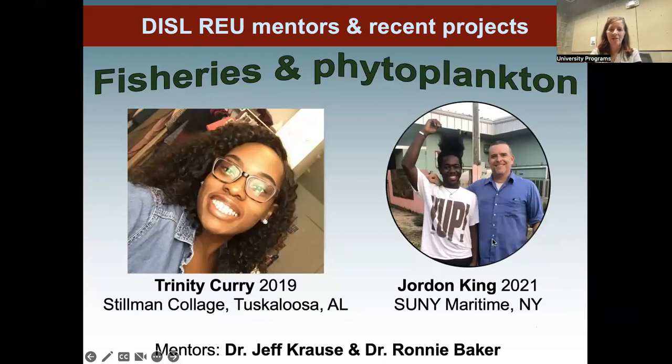Ron Baker was Claire's mentor. Two of his students, Trinity Curry and Jordan King, are great examples. Trinity actually published her work within six months of her REU — she and Ron turned it into a paper. Being an undergraduate student with a scientific publication is huge for applying to graduate school or jobs. Jordan is putting his work together with one of Ron's graduate students for a paper, and he has already been accepted into a master's program at a university in Florida doing fisheries work.